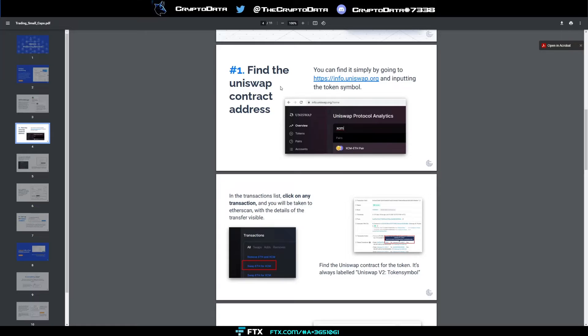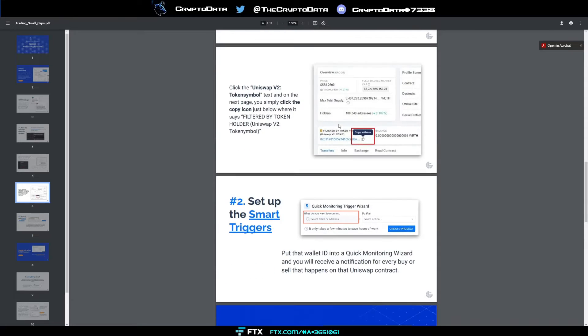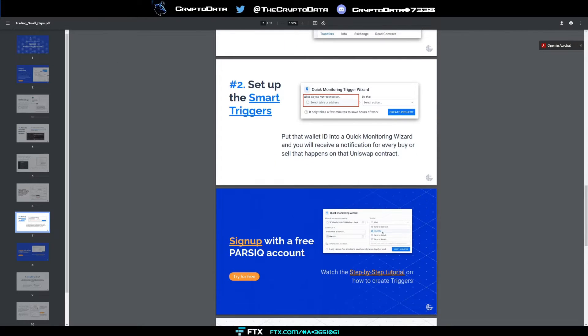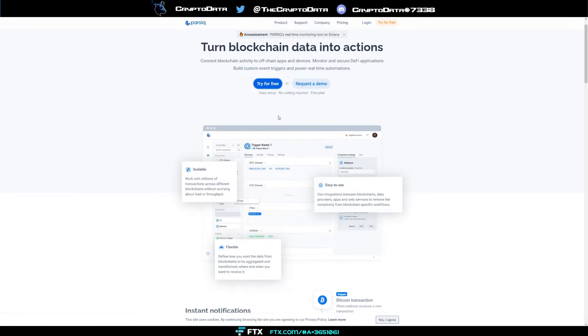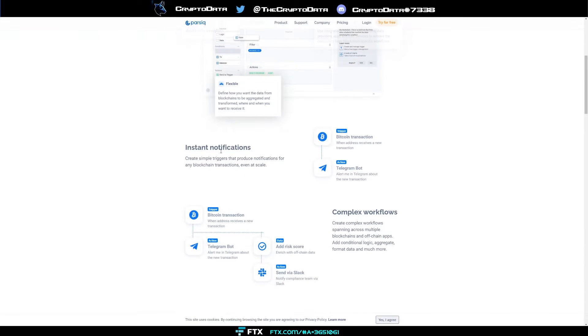Let's go to their website at parsec.net. You can try it for free, create an account, and see what you can set up. It says: scalable — works with millions of transactions across different blockchains; easy-to-use integrations; and flexible — letting you define how you want to use the data.